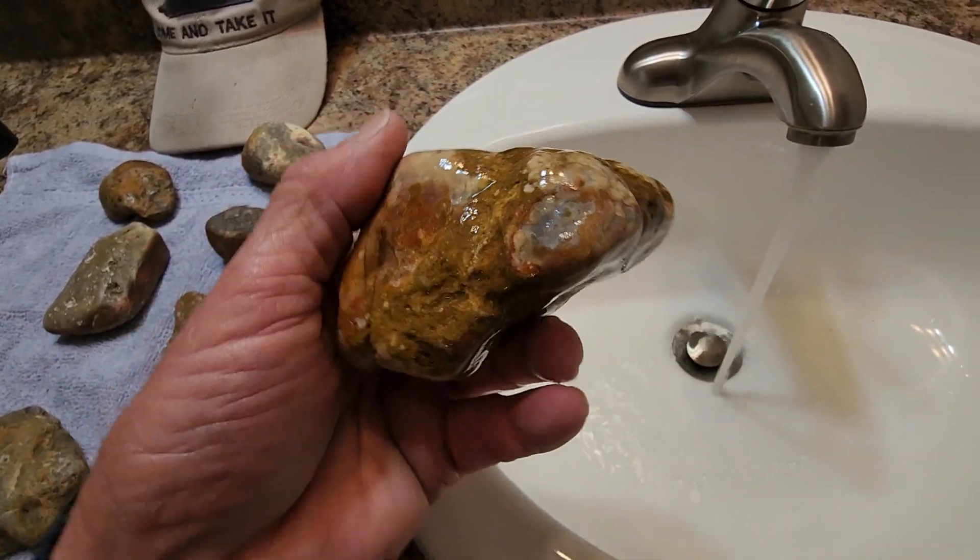Another ugly rock — still ugly. I'll set that down. Another ugly rock — still kind of ugly. What about this one? That feels waxy, so let's wet her down and see. Yeah, that's not too bad. Feels waxy. Kind of a dead giveaway on this one. Looks good.